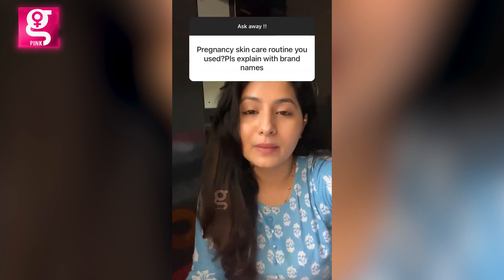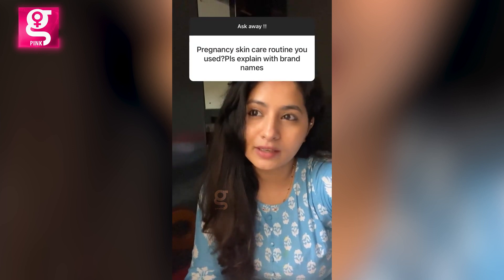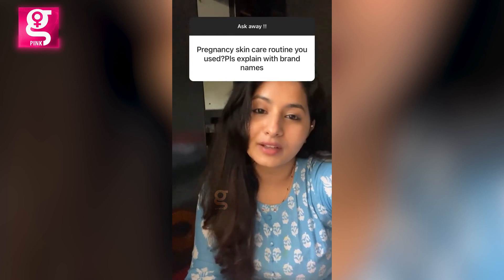Pregnancy is the time I completely switched to only organic brands, and I started finding all these small brands and trying out their stuff. So basically don't worry too much about skincare during pregnancy — just enjoy it and try organic products.